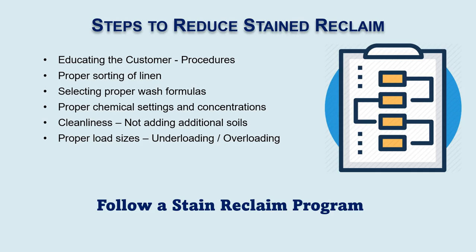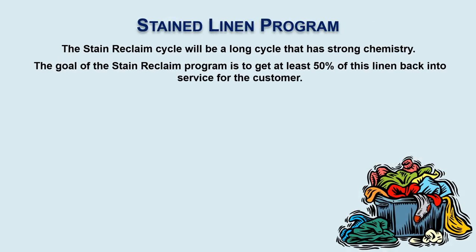We need customers to follow a stain reclaim program. A stain reclaim cycle is programmed to the washer — it's usually a very long cycle and uses very strong chemistry. Our overall goal is that for any stained items, we get at least 50% of that linen back into use for the customer.